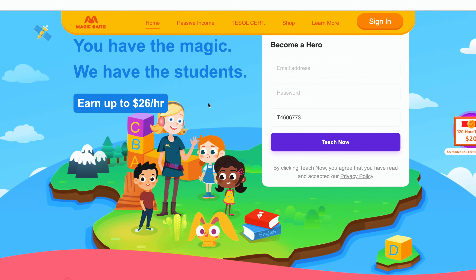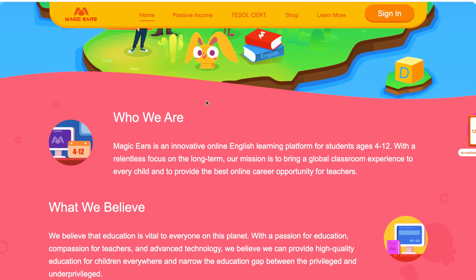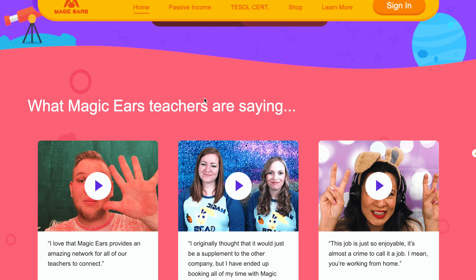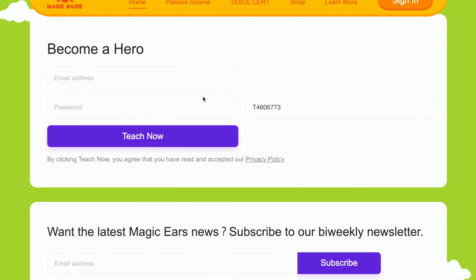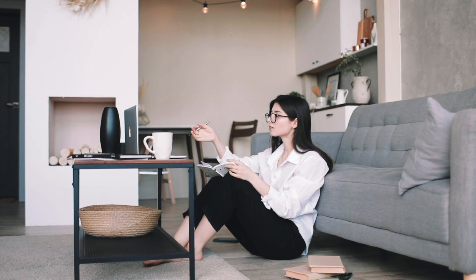Magic Ears is an online English learning platform that offers a unique one-on-four classroom experience for children aged 4 to 12. As an online tutor you can earn up to $26 per hour, making it a great opportunity for beginners looking to teach English online. The website is designed to cater to students in China and the signing up process is straightforward — you just need to provide your name and email address. You can set your own working hours, which makes it a flexible option for those looking to work from home.